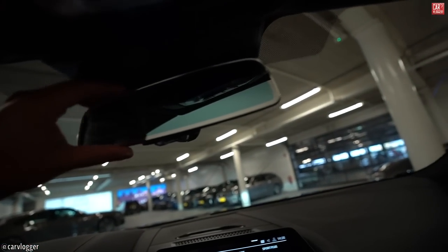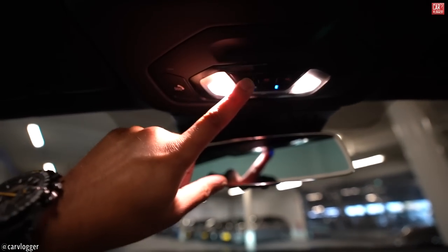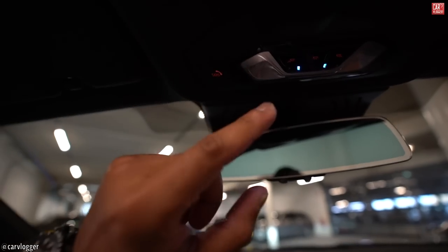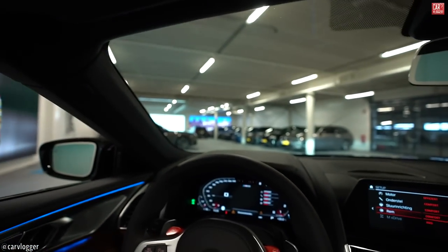Nice finish on the rear view mirror — I like this thin mirror shape. LED buttons, SOS button — let's hope we never have to use that. Also everything finished in leather.